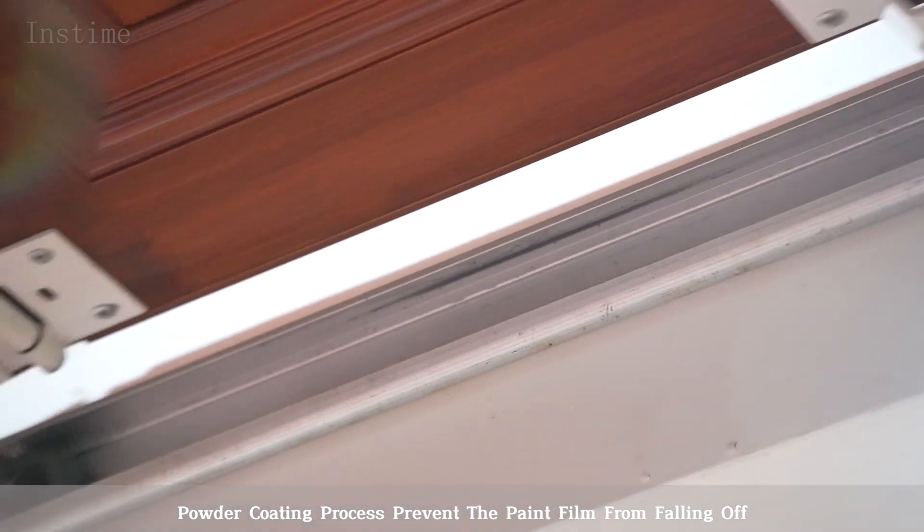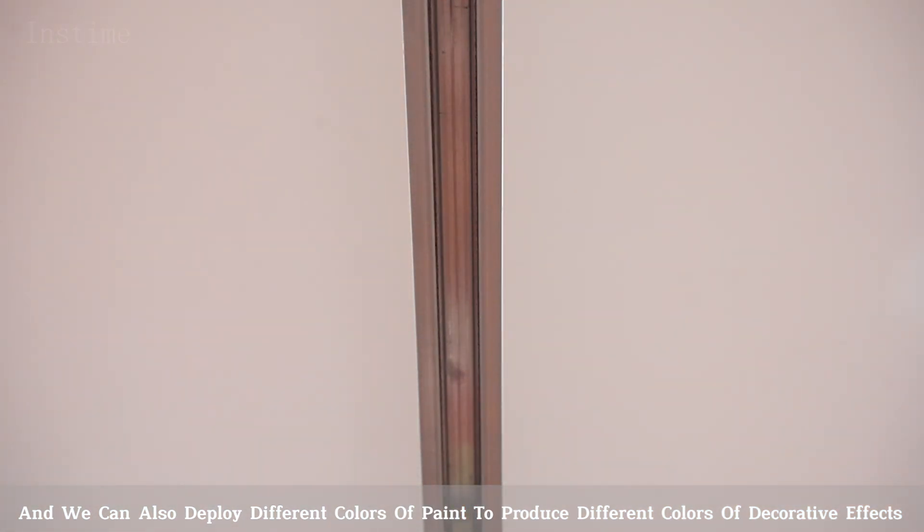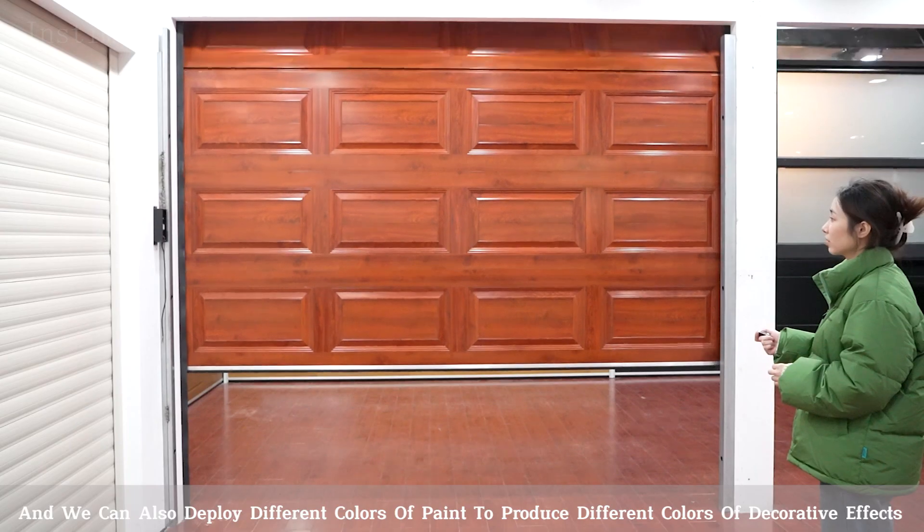The powder coating prevents the paint film from falling off, and different colors of paint can be deployed to produce various decorative effects.